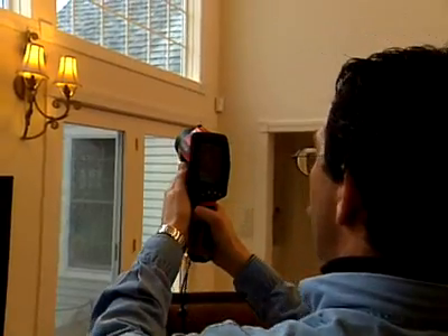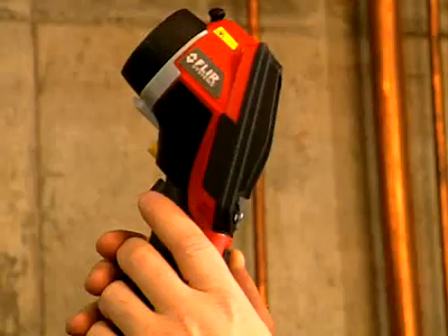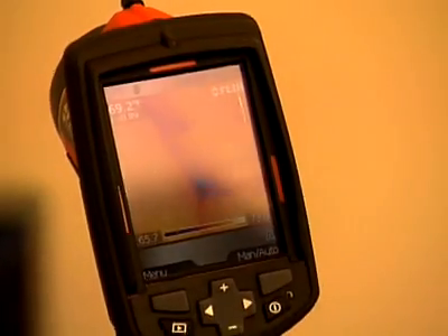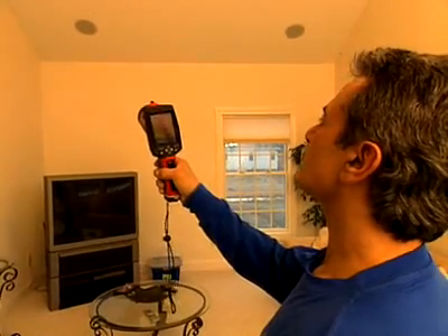We're in a heating climate, and so we're looking at primarily heat loss. The FLIR camera's been very helpful in being able to pinpoint areas of homes that aren't properly insulated. We can come in, turn the camera on, do a scan, and in 30 seconds I know whether there's insulation in the walls or not. And when I bring a crew in, instead of having them try to re-insulate a whole house, we can focus on the particular spots that the camera shows are in need of insulating.